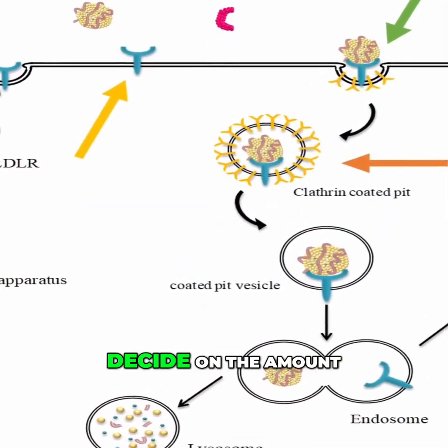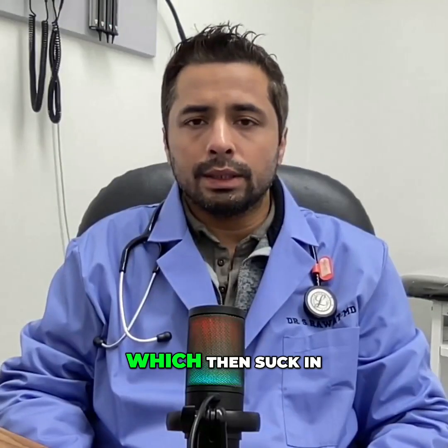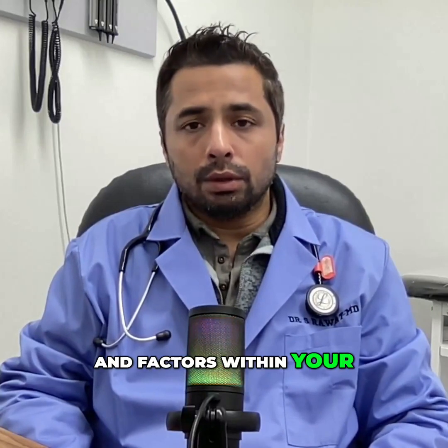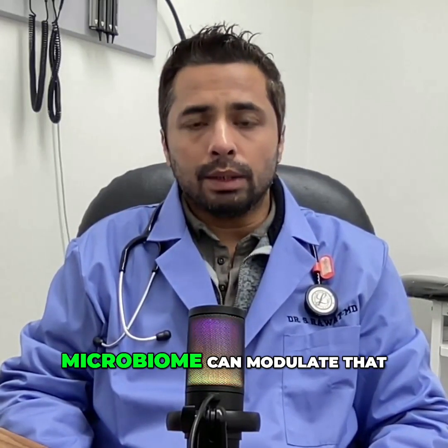Factors within your liver decide on the amount of cholesterol receptors on the surface, which then suck in cholesterol from the bloodstream. And factors within your gut — your Niemann-Pick receptors and your gut microbiome — can modulate that.